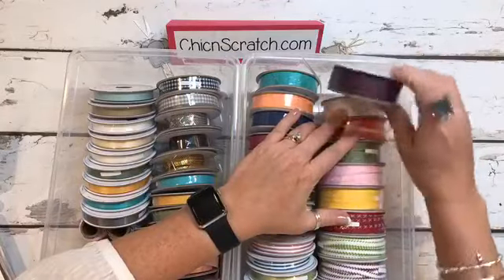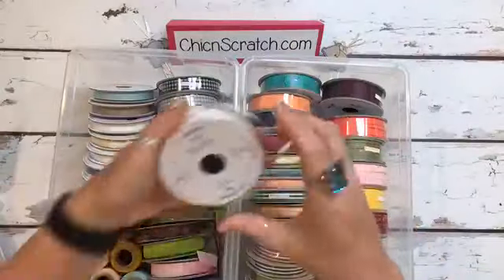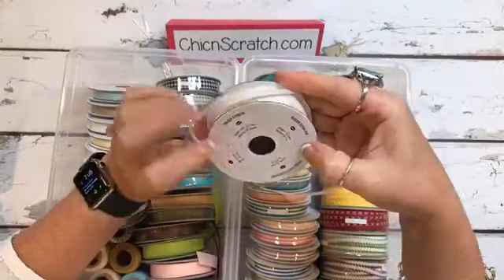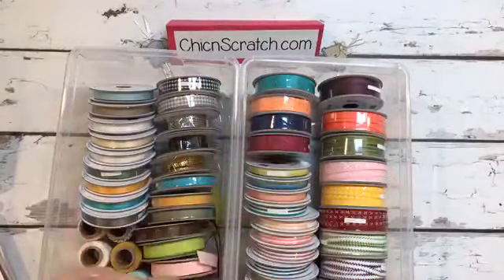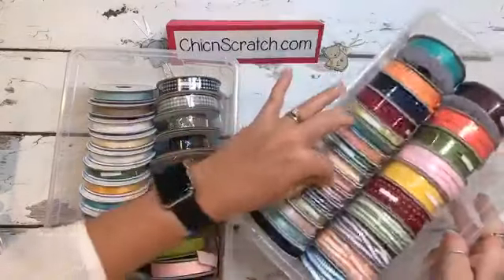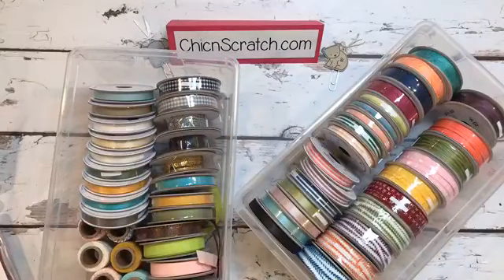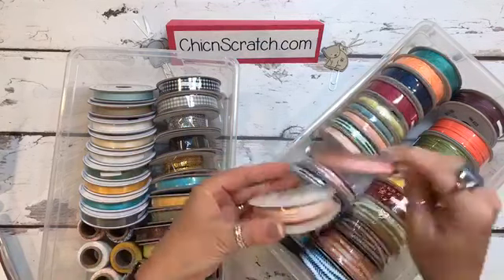I'm not really going to go through each and every one of them, but we are going to use this white one tonight — it's called Sheer Ribbon and it's the Whisper White. It goes with everything, so that's why we're using it. These are the in-color ribbons. We used to have striped ribbon like this years ago. This is our old striped ribbon, and this is the new.